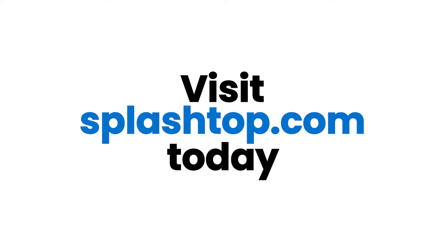Choose the best remote access solution to work smarter and more efficiently. Visit splashtop.com and start your free trial today.